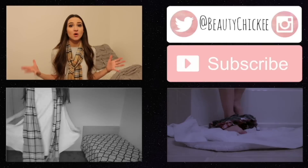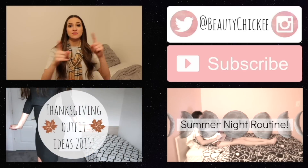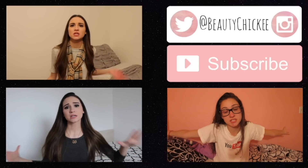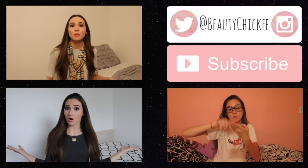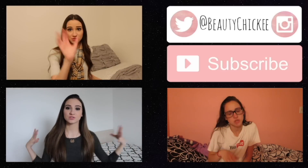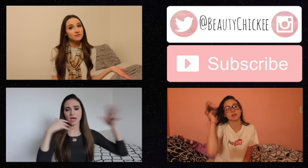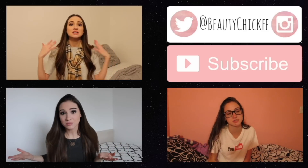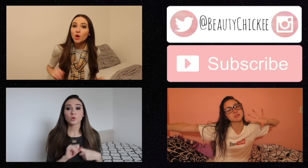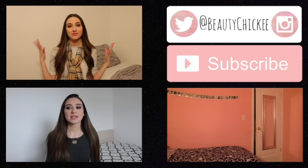I hope you chickies enjoyed this video! If you did, make sure to give it a big thumbs up and stay subscribed to my channel because I upload every Tuesday and Friday at 3 p.m. EST. If you want to check out more videos, click the subscribe button on the screen. Make sure to follow me on social media — my username on absolutely everything is BeautyChickee. You can also check out my last video which was some Thanksgiving outfit ideas right below me, and next to that is another related video — probably my old nighttime routine. With that being said chickies, I hope you enjoyed and I hope you all have a lovely night!